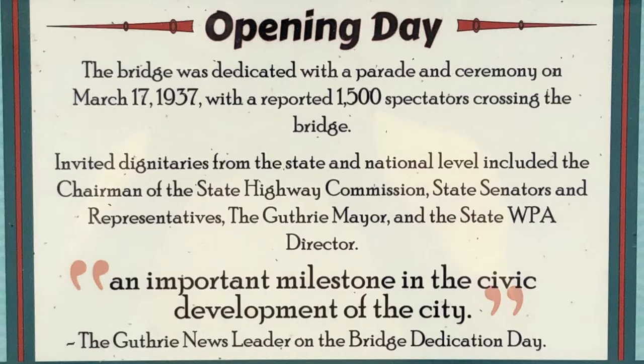Opening day: the bridge was dedicated with a parade and ceremony on March 17th, 1937, with a reported 1,500 spectators crossing the bridge. Invited dignitaries from the state and national level included the chairman of the state highway commission, state senators and representatives, the Guthrie mayor, and the state WPA director.